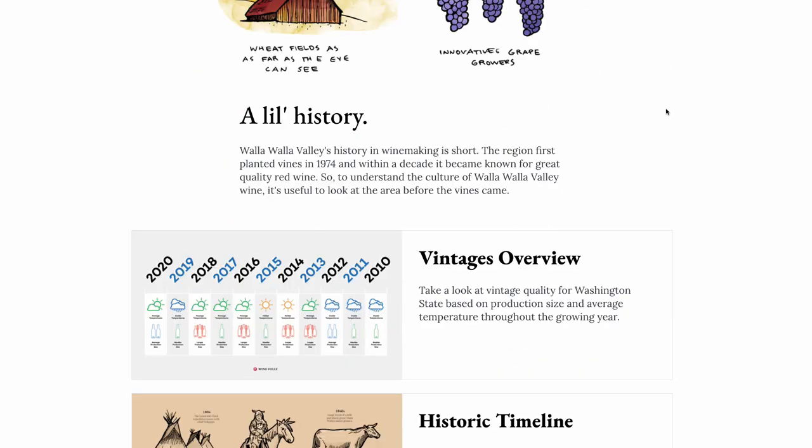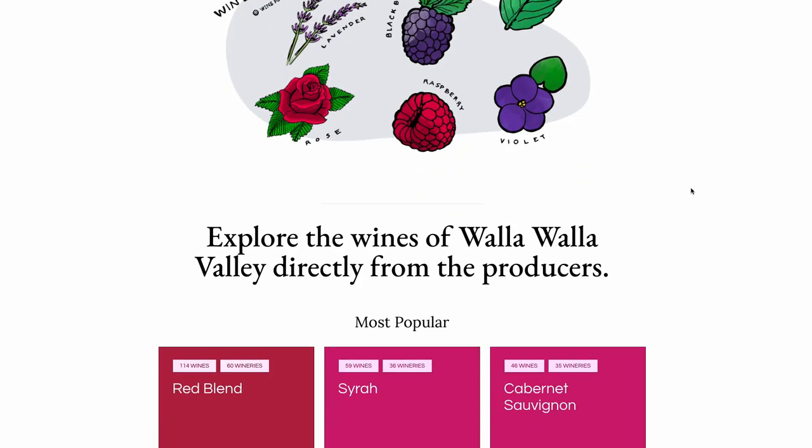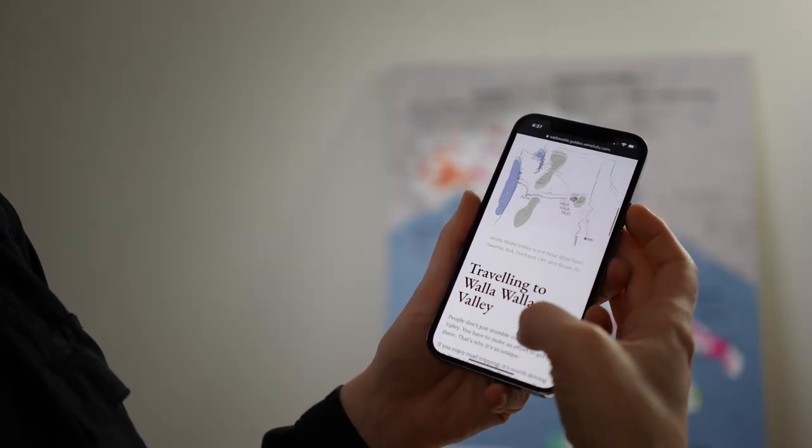The guide features amazing information all about the region, including the wines, wineries, information about the terroir, winemakers, and how to find great wines in this region.